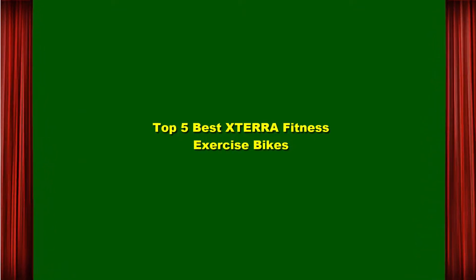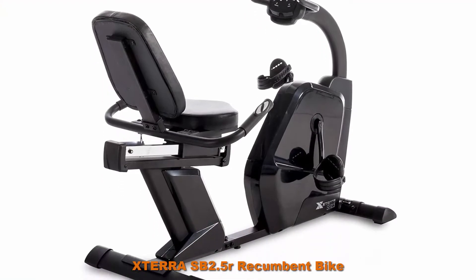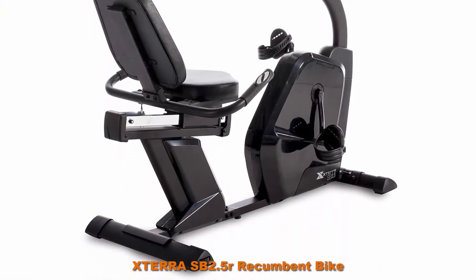Top 5 Best XTERRA Fitness Exercise Bikes. Top 1: XTERRA SB 2.5R Recumbent Bike, with a convenient walk-through design.